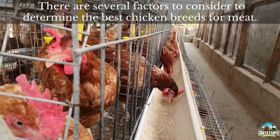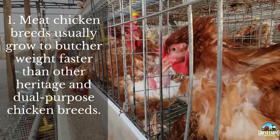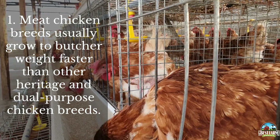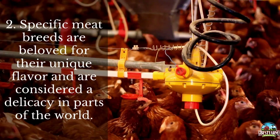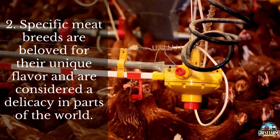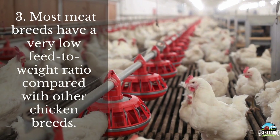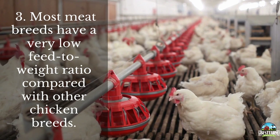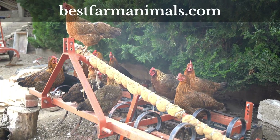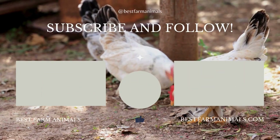All right, so some things to consider when determining the best chicken breeds for meat: first, meat chicken breeds usually grow to butcher weight faster than other heritage and dual purpose chicken breeds. Second, specific meat breeds are beloved for their unique flavor and are considered a delicacy in some parts of the world. And third, most meat breeds have a very low feed to weight ratio compared with other chicken breeds. To learn more about chickens and other animals, check out our YouTube channel and our website bestfarmanimals.com. Don't forget to hit the like and subscribe buttons. Thank you.